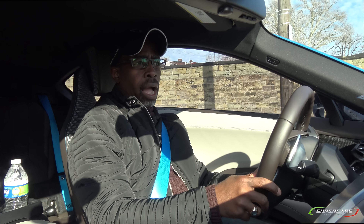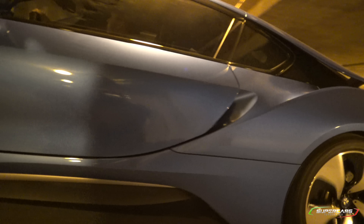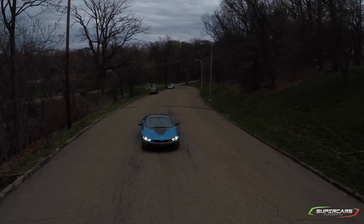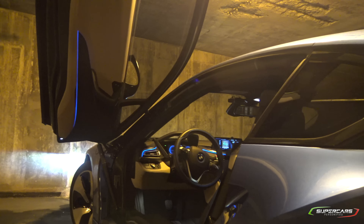My next favorite feature in the i8 is its futuristic look. Just look at it. There is not another car that looks anything like it — you cannot confuse this car with anything else. It truly is from the future. This gets as many looks as some of the other exotics that I've seen. The doors — just look at the doors, the butterfly doors, as they call them.